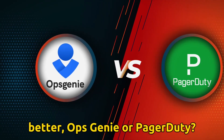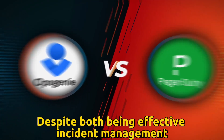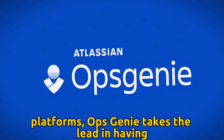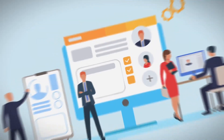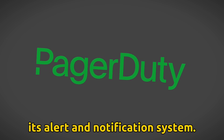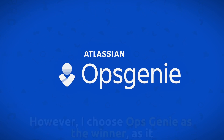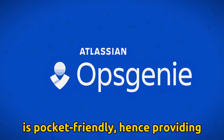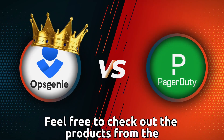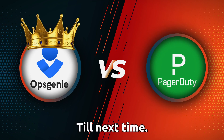To sum it up, which is better — OpsGenie or PagerDuty? Despite both being effective incident management platforms, OpsGenie takes the lead in having seamless integration with service management tools. PagerDuty gets the score for its alert and notification system. However, I choose OpsGenie as the winner, as it is pocket-friendly, hence providing quality services at an affordable price. Feel free to check out the products from the links in our description. Thanks for watching. Till next time.